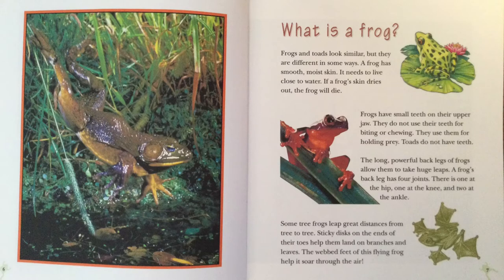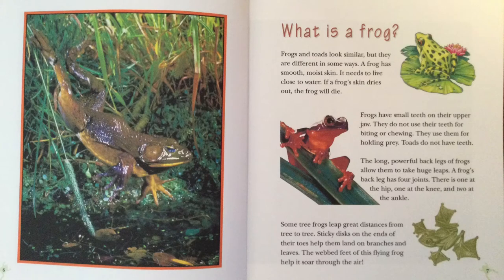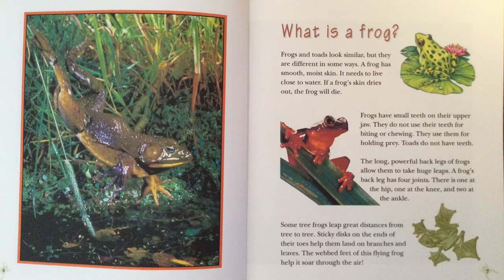Toads do not have teeth. The long, powerful back legs of frogs allow them to take huge leaps. A frog's back leg has four joints — one at the hip, one at the knee, and two at the ankle. Some tree frogs leap great distances from tree to tree. Sticky discs on the ends of their toes help them land on branches and leaves.